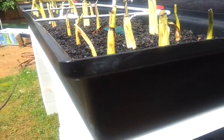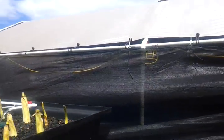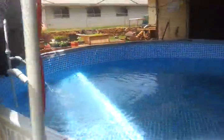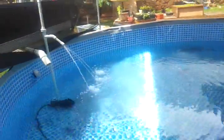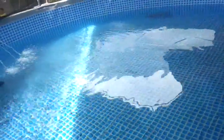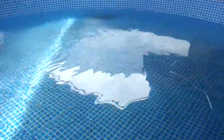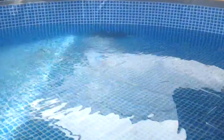Under our 10 by 20 tent we have our 12-foot, 36-inch Intex swimming pool. This swimming pool fills up over a thousand gallons, but right now we have about 800 gallons. We'll start off with six tilapia.